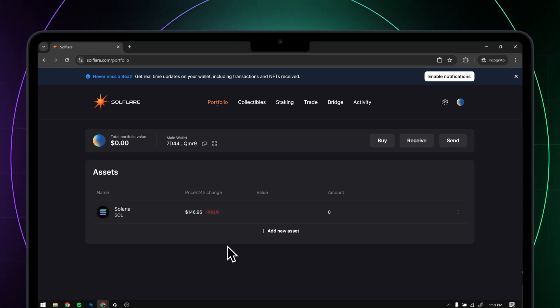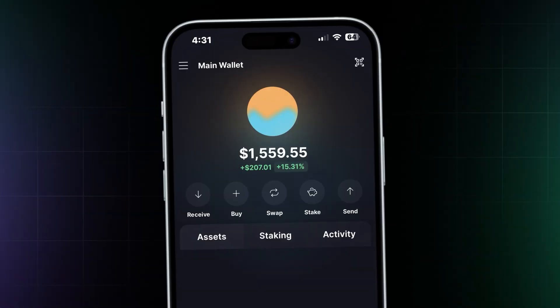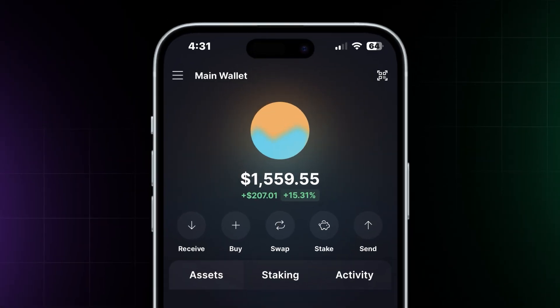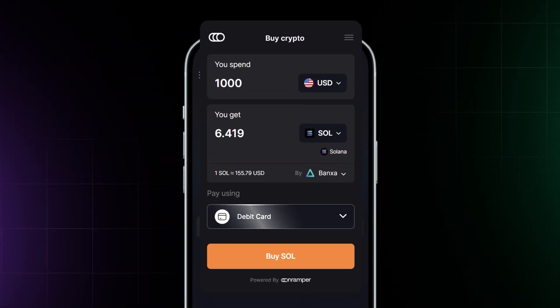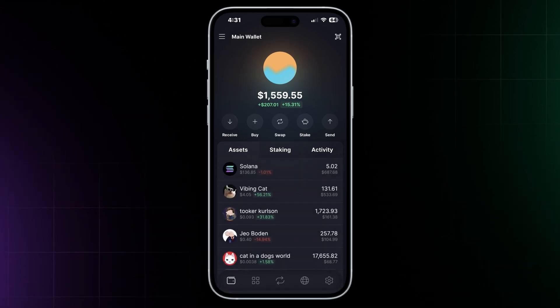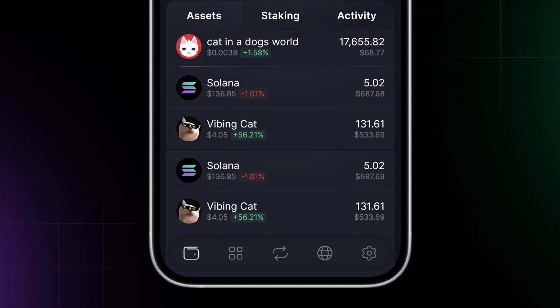Now, the next question is: what can you do with a Solana wallet? For starters, you can receive tokens with your Solana wallet address. Or you can buy tokens with your normal debit card and send them to anyone with a wallet. You can also check your token and NFT balances, swap coins, and even track all your transactions right from your wallet.